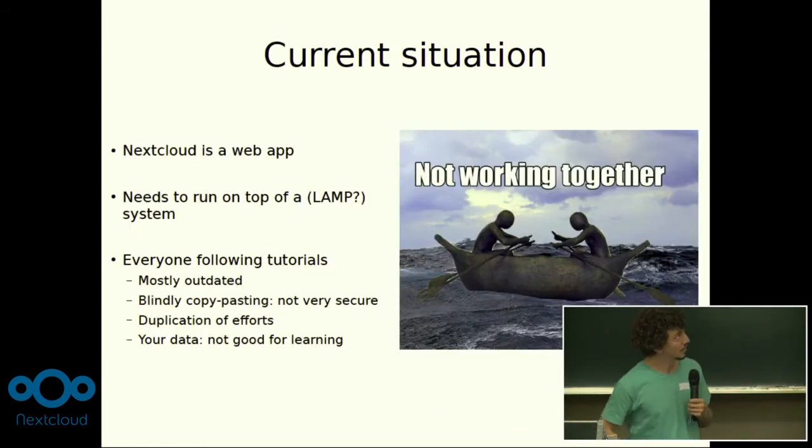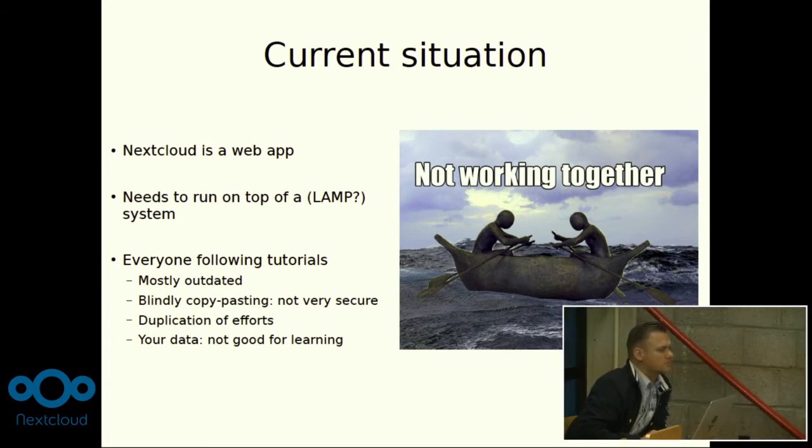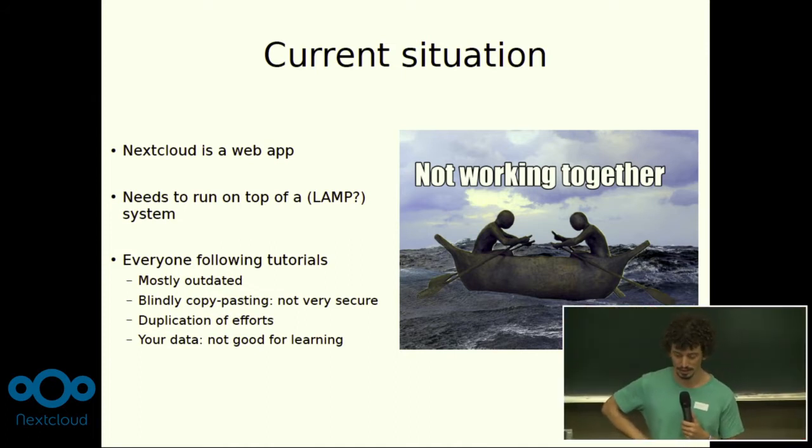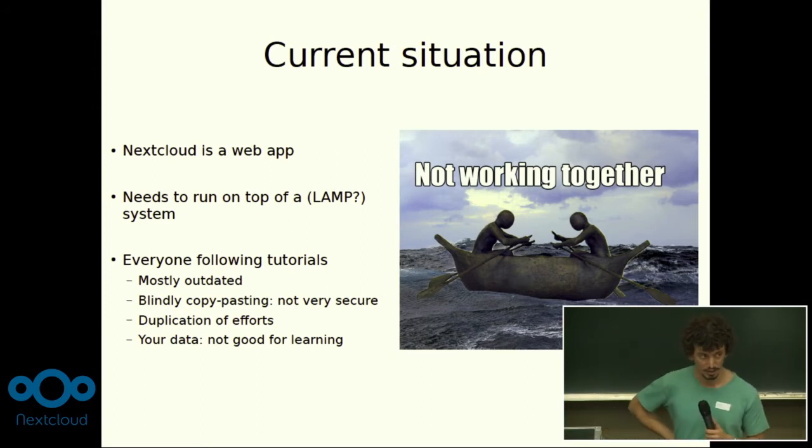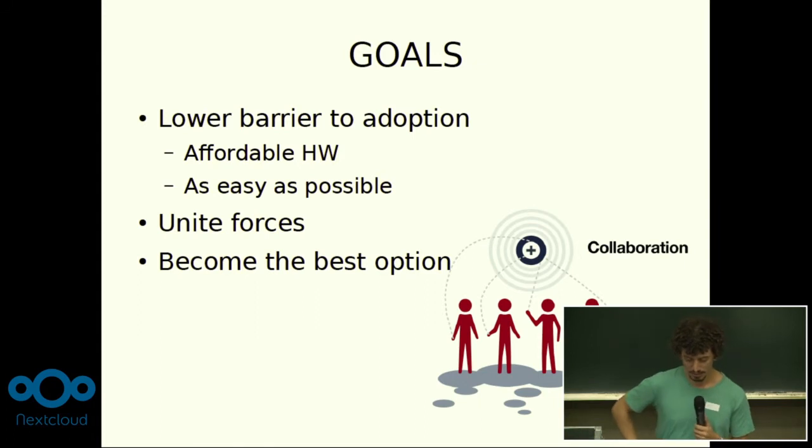What I realized — and many people have already realized, I guess — is that because Nextcloud is a web app, it needs to be run on a system. That's what I identified as something preventing many people from using it. It's already great, but you still need to install it and it takes a lot of time. Most people were following tutorials, many updated using PHP 5, just copying and pasting things they don't understand. I also found people were doing it to learn how to set up a web app or LAMP stack, which I wouldn't recommend if you're going to host your data — it has to be secure.